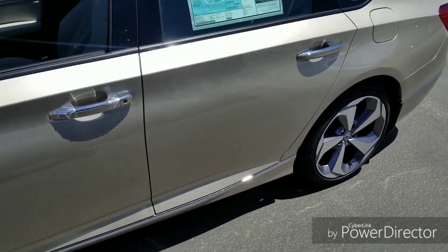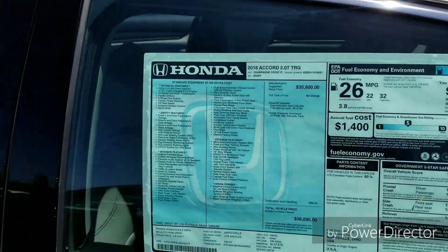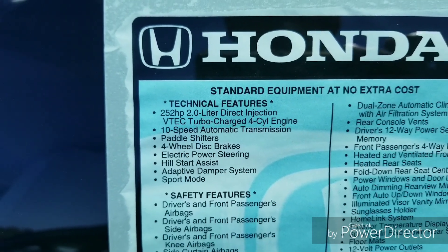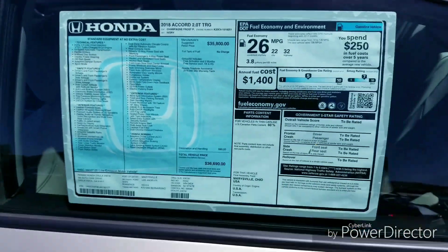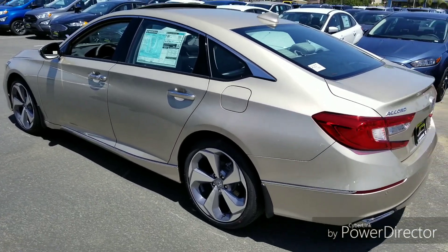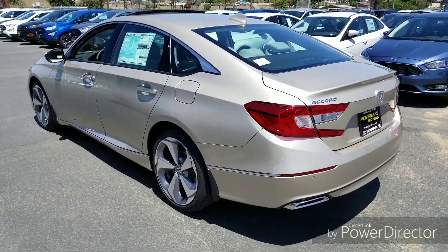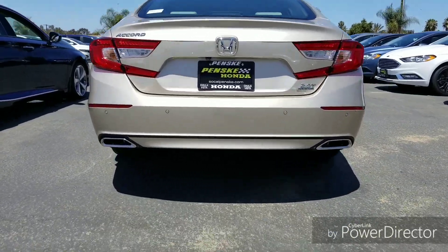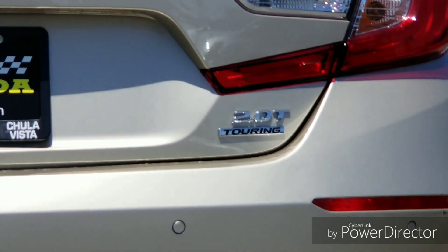The car comes with our smart entry system with push button start and remote engine start. This car is the 2-liter turbo direct-injected — 252 horsepower — and it has our 10-speed automatic transmission. The 1.5 has the CVT, so this is a different transmission. Walking around to the back, you'll notice really nice dual chrome exhaust outlets and the 2-liter badging.